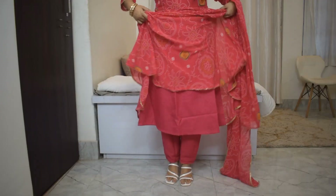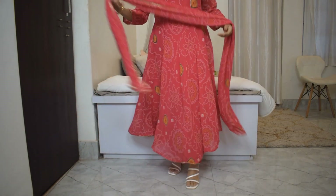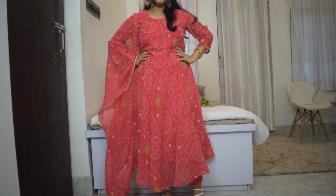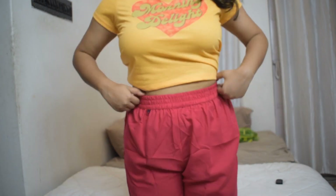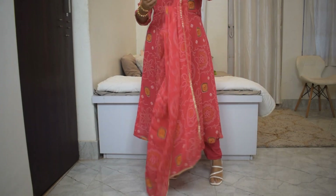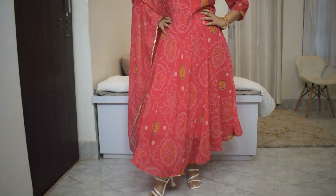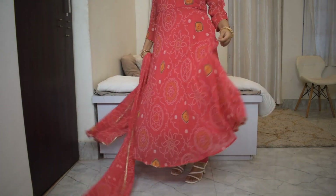If you're a bit taller than me it will probably fit you better and you'll be able to see your trousers more than mine are visible. But honestly I like the length — I like how long it is and it kind of makes me look taller than I am. The waist of the trouser has elastic and there's no pocket. I got it in size medium, one size larger than my usual, and it fits me a bit loose which I absolutely like. At the price it's a really good kurti set.